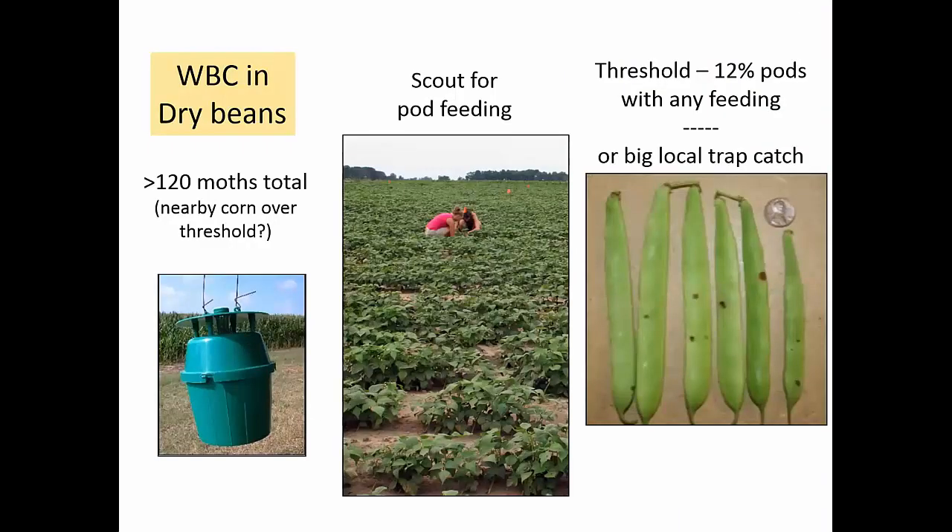In dry beans, we're looking for locations that have a heavy moth flight — really over 100 or 120 moths in a bucket total, cumulative catch. That's when I would go look at those dry bean fields, looking for pod feeding. Greg Varner found damage in his dry bean variety trials in places where we had as few as 120 moths total, which is very different from the western corn belt where they look for 700 or 1,000. So if your local corn is over threshold, look at those dry bean fields. We actually have a threshold based on very early pod feeding — about 10 to 12% of pods fed on.